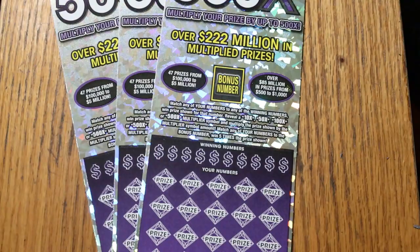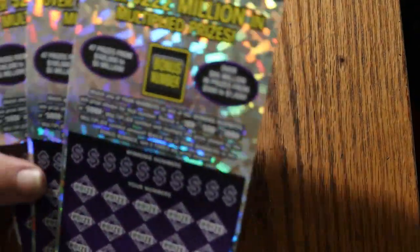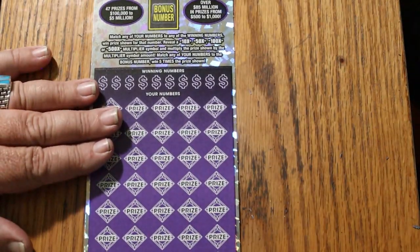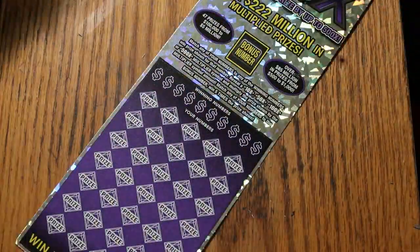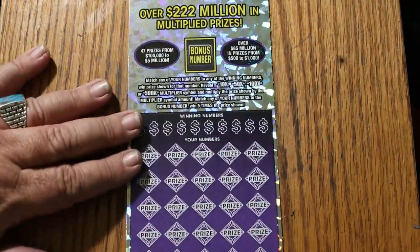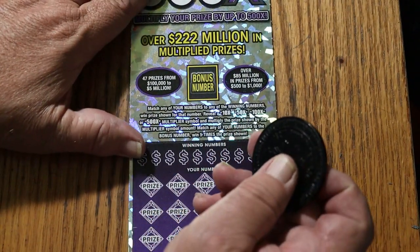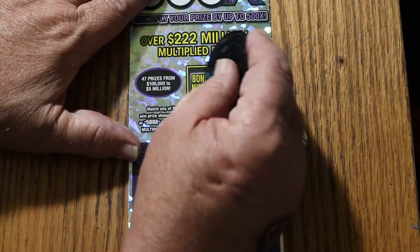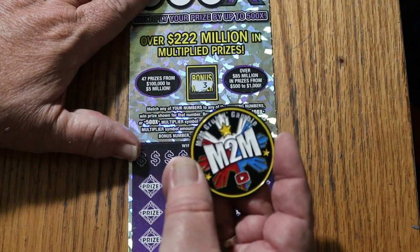I've had claimers, I've had every multiplier you can get, but not that. So we got tickets 008 through 010, and we're going to start off with the 8 and work our way up to 10. I'm due for a big multiplier - haven't had one since May. When I say big, I mean the 500X. I've had the 100 and the 50 and the 10. And we're using M2M Grub and Gamble's excellent scratching coin, which I like to use on the big boys.